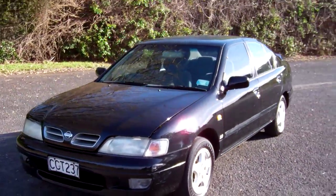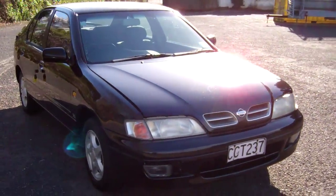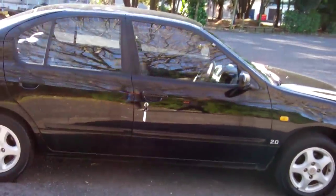Hi, Dan here, Cash4Cars. What you're looking at is our latest vehicle to go on the internet in an auction. This is a 1997 Nissan Primera 2-litre sedan in black.